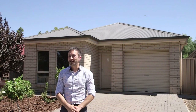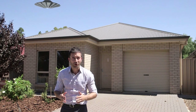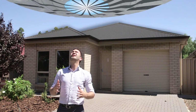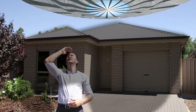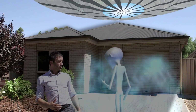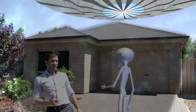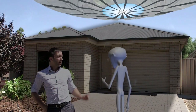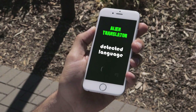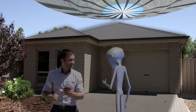G'day guys, it's Andrew here. I'm at this modern, beautiful four-bedroom home in the gorgeous Williston. G'day mate, I was asking if you can access it — it's for sale! Can I have a look? Let's take a look inside.